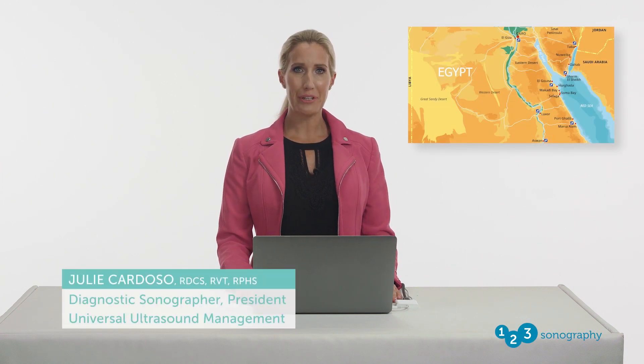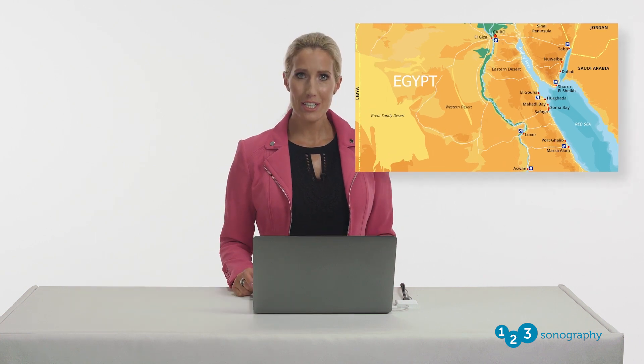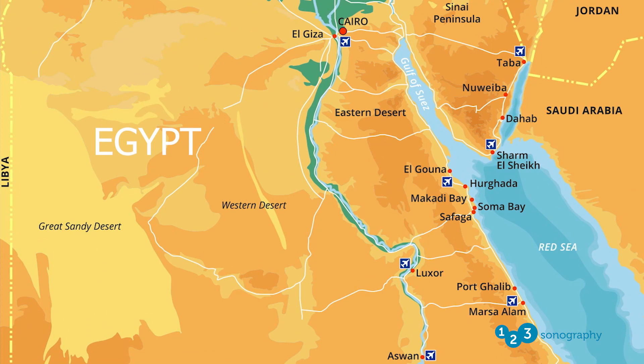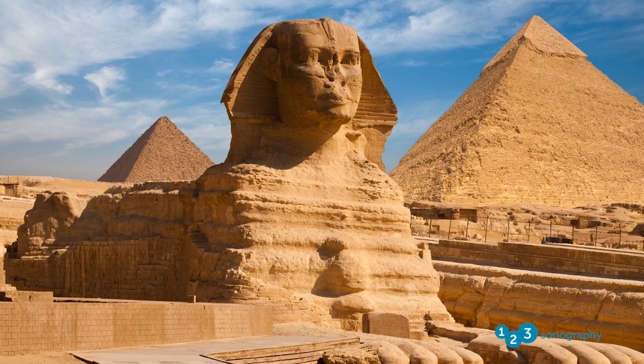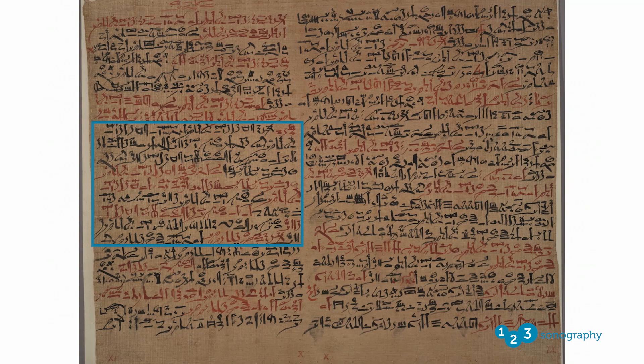Egypt, specifically ancient Egypt of the New Kingdom period — what an incredible civilization, renowned for its historical discoveries and achievements, such as the Great Pyramids, the Great Sphinx, and venous insufficiency. Yes, you heard that correctly. Venous insufficiency has been documented as early as 1500 BC via a case study in the Ebers Papyrus, an ancient Egyptian manuscript.